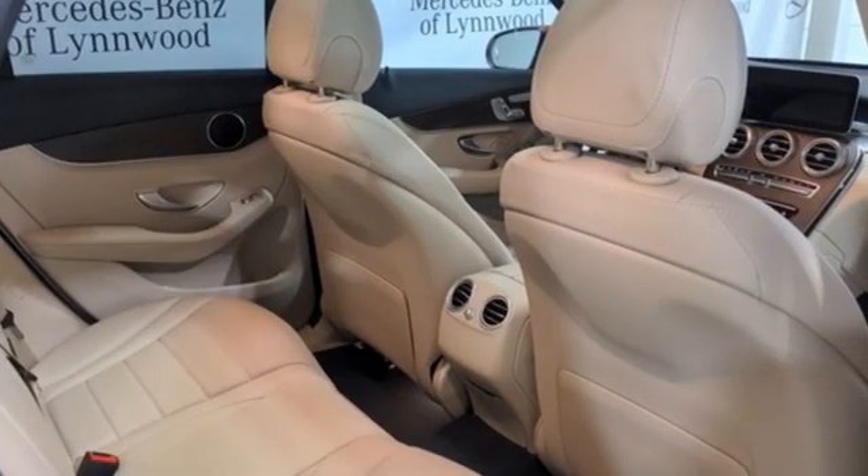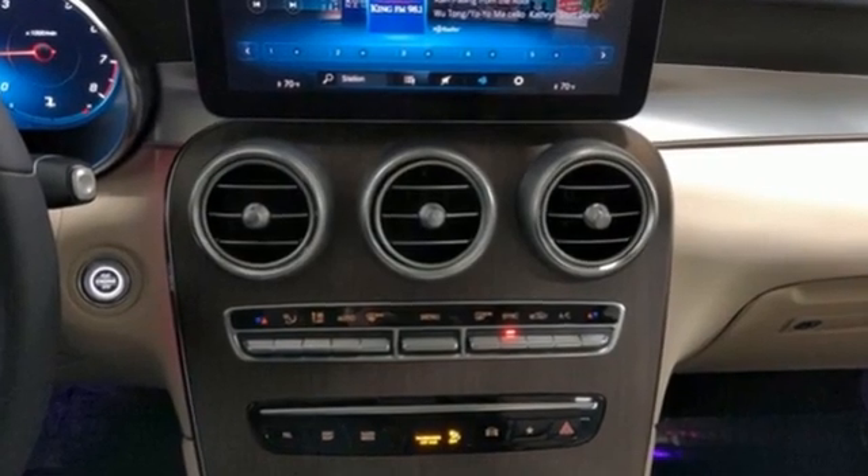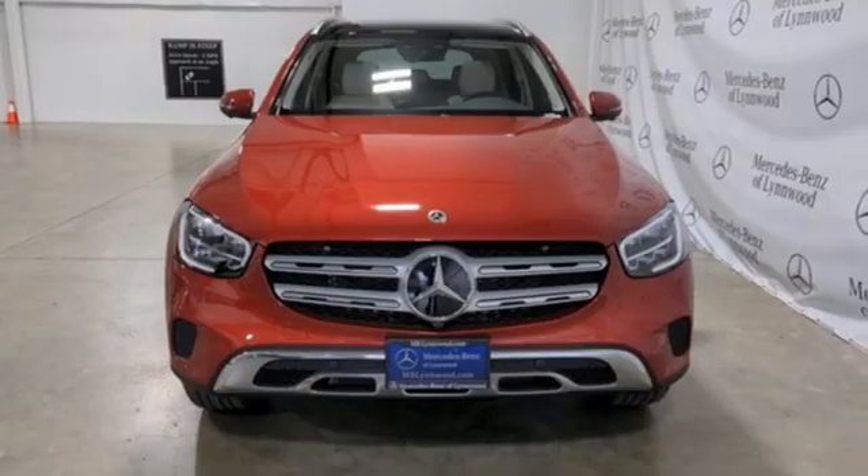Memory steering wheel settings, heated steering wheel, auto-dimming rear-view mirror, and intercooled turbo inline four-cylinder engine. Get the best, get Mercedes-Benz. There's even more to see in person. Take it for a test drive today.